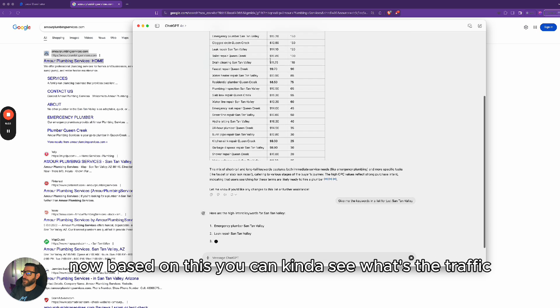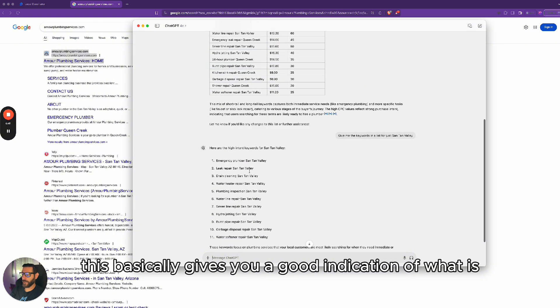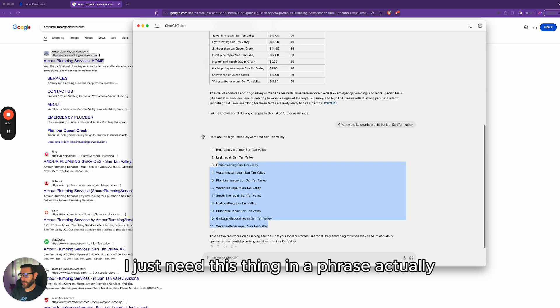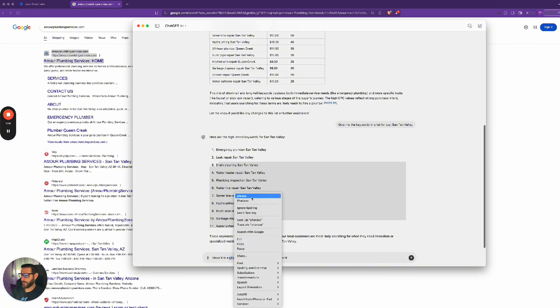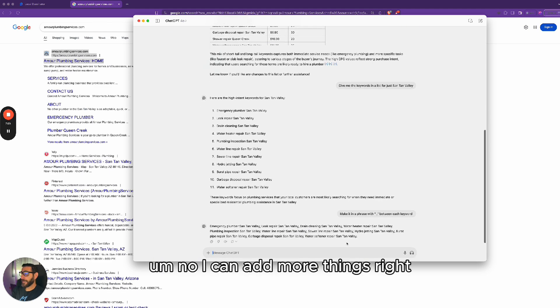I have keywords for San Tan Valley and keywords for Queen Creek. I'm going to start with San Tan Valley. Based on this you can see the traffic and the cost per keyword, which gives you a good indication of what you want to target. Now I'm going to start plugging these into Local Dominator. I just need this in a phrase format with a comma after each keyword so I can add everything in bulk. Let me format it that way — beautiful, that's all I need for now.